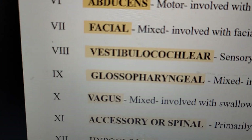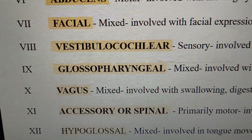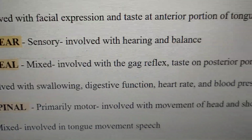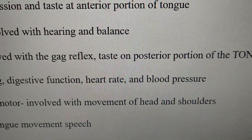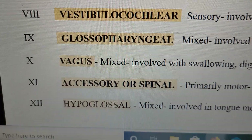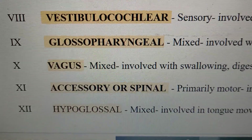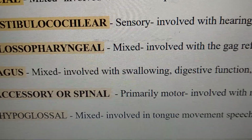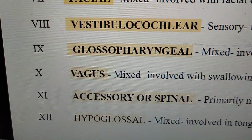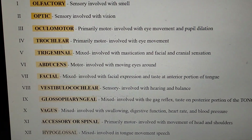The eleventh cranial nerve is the accessory or spinal nerve; it is a primarily motor nerve involved with movement of the head and shoulders. The twelfth cranial nerve is the hypoglossal nerve, and it is a mixed nerve involved in tongue movement and speech.